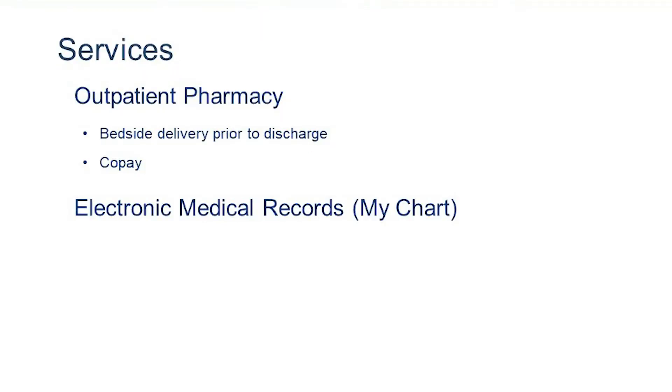Services available at the hospital include an outpatient pharmacy where you can have bedside delivery of your discharge medications — standard copay applies. We also have access to an electronic medical record system called MyChart, where you're able to view test results, lab results, and progress notes from your hospital stay.